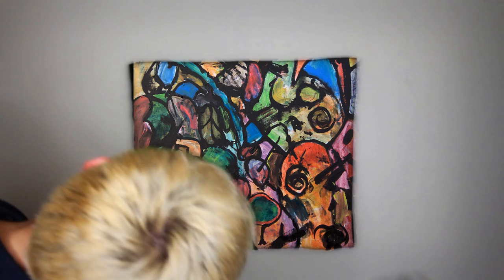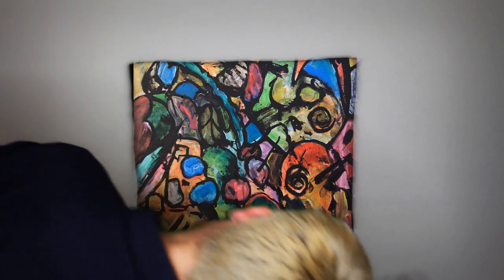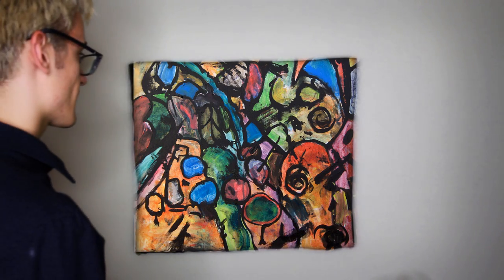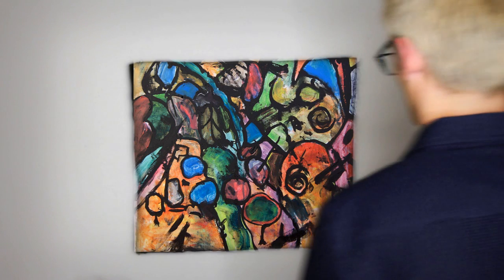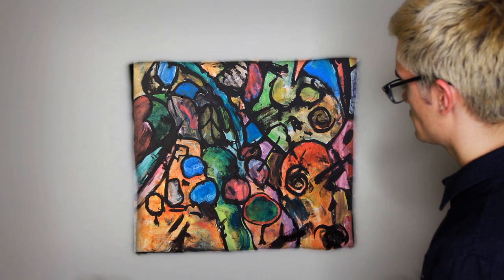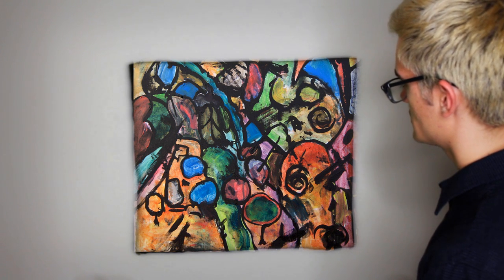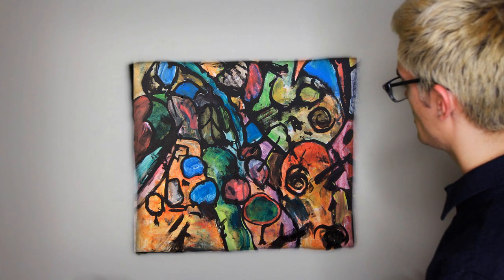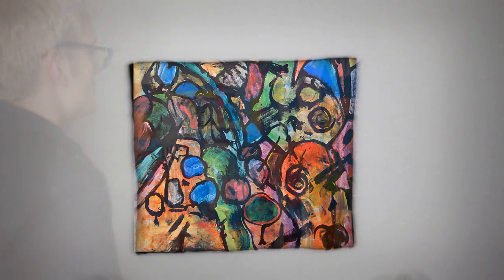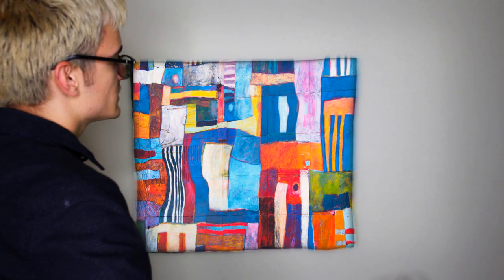Maybe if you look at it sideways — sometimes that helps — or upside down. Now I just look silly. I'm lost; I don't get it personally. It's definitely not my favorite. It's a bit dark. But other than that, it's a masterpiece nevertheless.